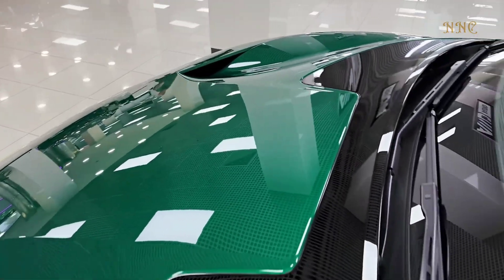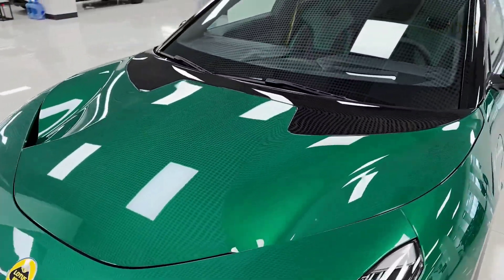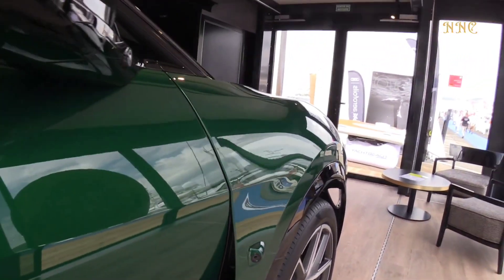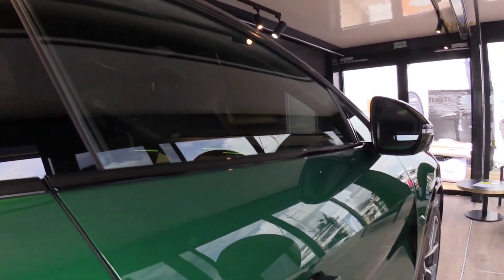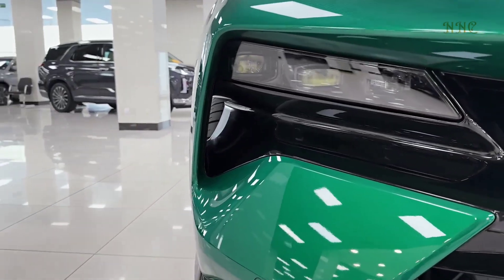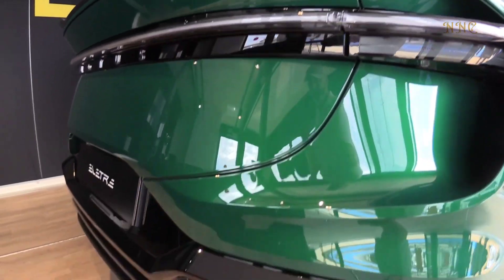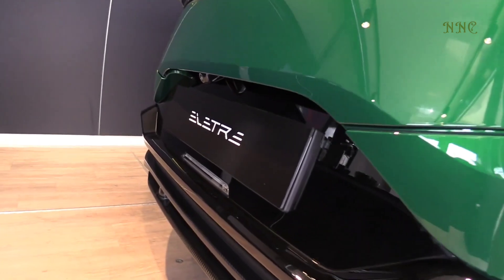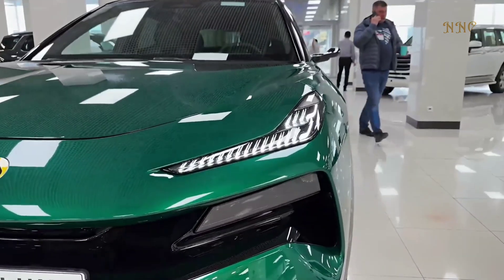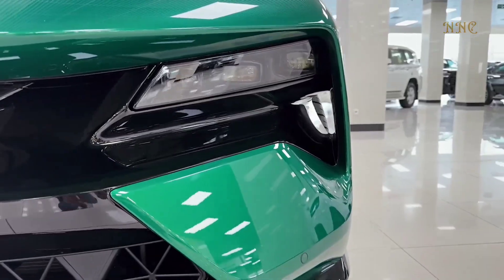The 2024 Lotus Eletre SUV is a major technological step forward for electric cars. The Eletre has power steering, but its tuning, combined with 23-inch rims and Pirelli P Zero tires, produces a ride that's almost as perfect as the British brand's two-seaters. The electric power steering motor is mounted on the steering rack, giving a more natural feel, and the steering ratio is also fast, requiring only 2.5 turns from lock to lock.